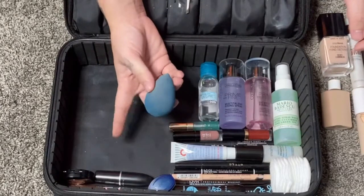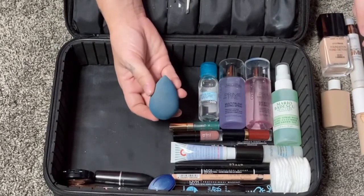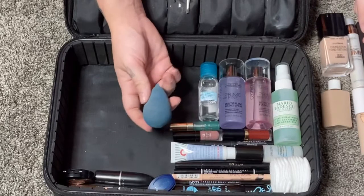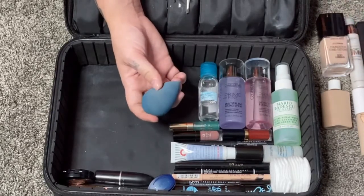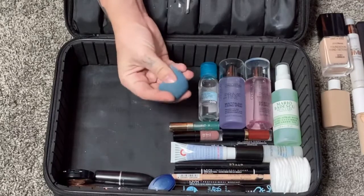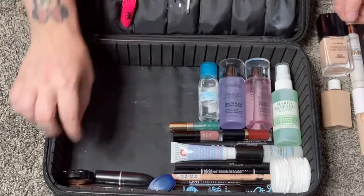I'm also bringing my Beauty Blender sponge — this is the cobalt blue one by the brand Beauty Blender. It probably needs a clean, but I love these sponges for applying foundation and concealer. I definitely recommend using a sponge rather than a brush, at least for the way I like to apply my base.